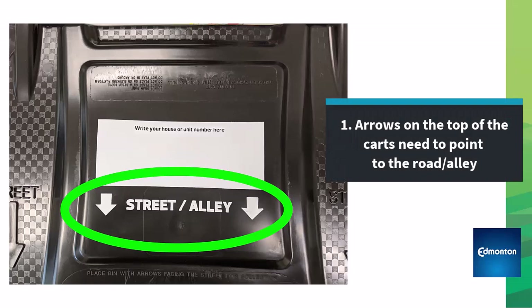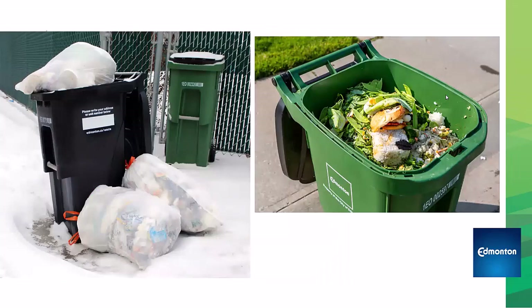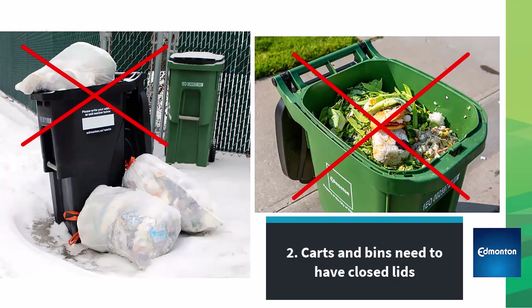Firstly, arrows on the top of the carts need to point to the road or alley. Secondly, carts and bins need to have closed lids. Open lids cause problems with litter, pests, smells, and recyclables getting ruined by the rain or snow.